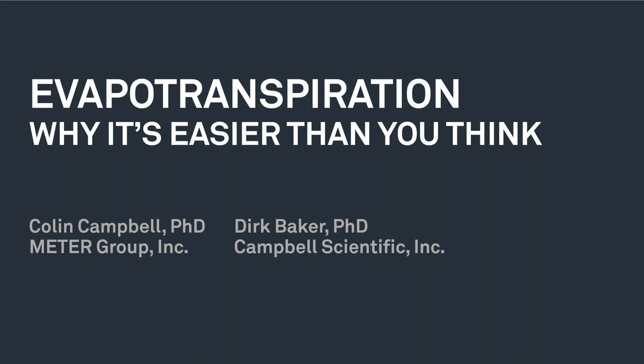Hello, everyone, and welcome to our combined Campbell Scientific and METER webinar: Evapotranspiration — Pitfalls to Avoid, and Why It's Easier Than You Think.